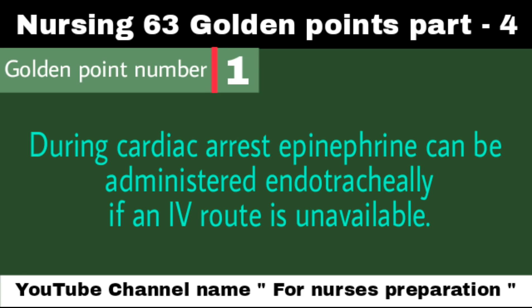Golden Point Number 1: During cardiac arrest, epinephrine can be administered endotracheally if an IV route is unavailable. Epinephrine, also known as adrenaline, is secreted by the adrenal glands. During CPR, epinephrine is given to reverse cardiac arrest.